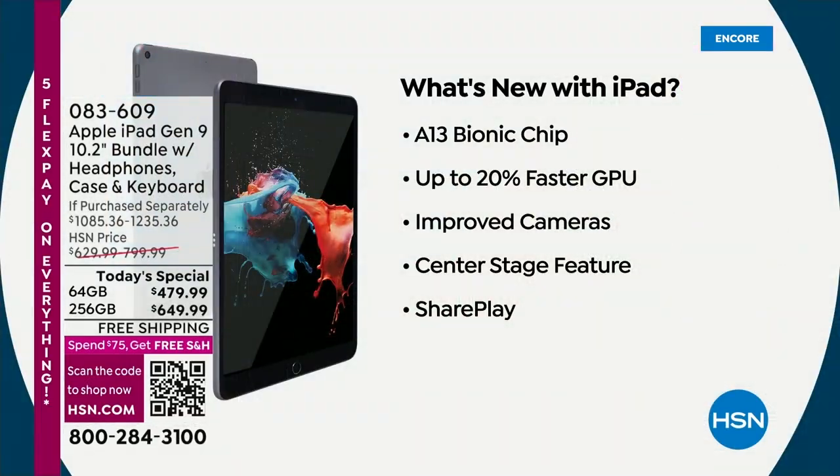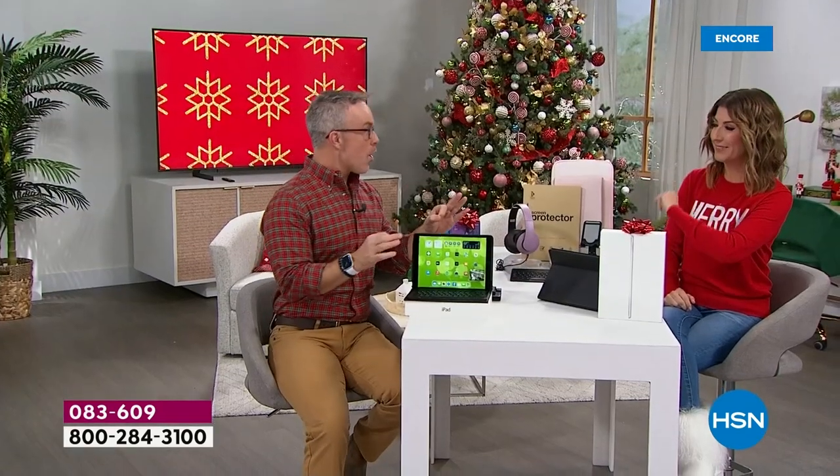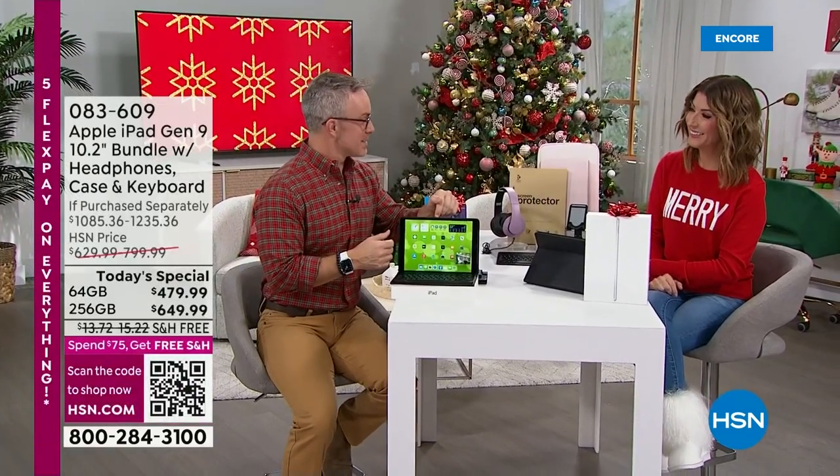You're also getting a new chip on the inside. That A13 bionic chip gives you 20% faster processing than the prior model, which you'll notice right away. Improved cameras — that's actually why Bill upgraded. And you have SharePlay plus so many great features with this ninth generation. The quality is in the tablet itself, and that's what we really appreciate.